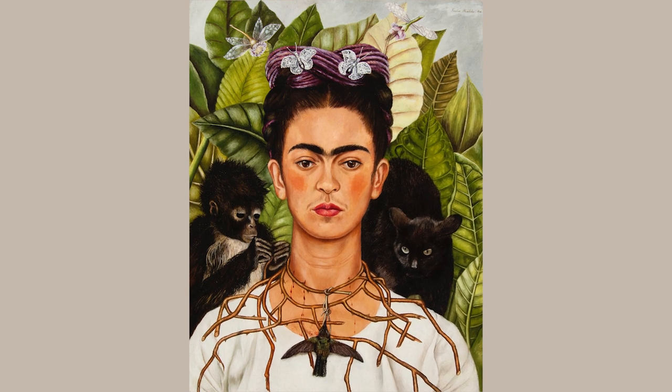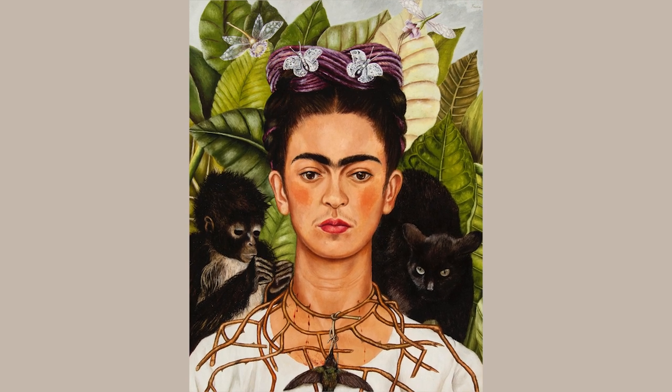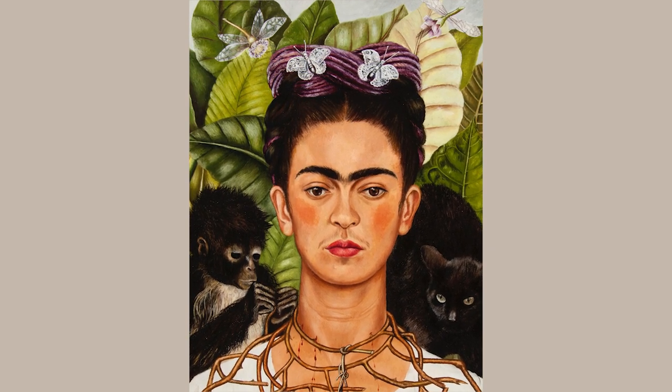This painting is an excellent example of the artist's mature style portraiture. The viewer is immediately confronted with Kahlo's gaze, which is at once both piercing and calm.